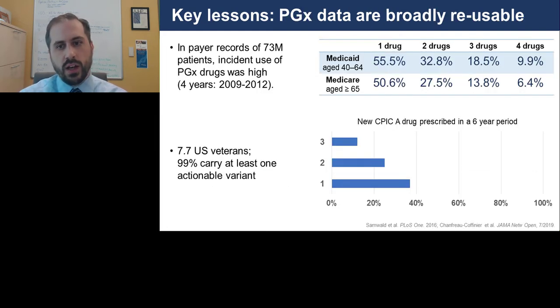Thinking more broadly, we conducted an analysis of much larger datasets. Looking at 73 million patients, we examined incident use of drugs that have pharmacogenomic guidance — and it was extremely high, around 50%, suggesting patients in various age groups had a very high frequency of being prescribed these medications in a general payer landscape, predominantly CMS data, showing that pharmacogenomic results would be usable if we had tests on file.